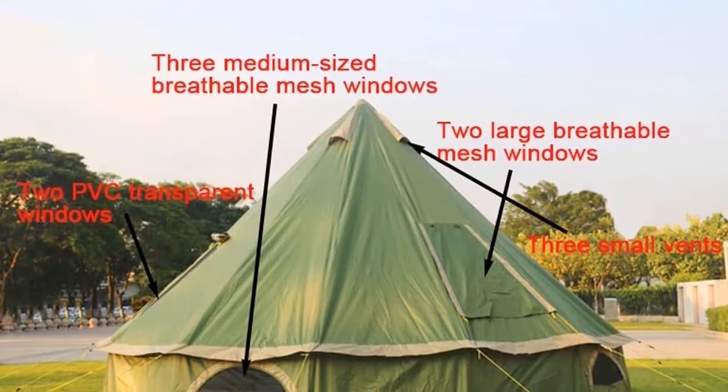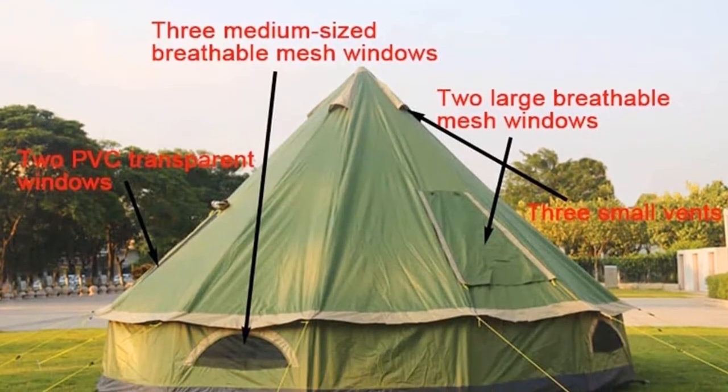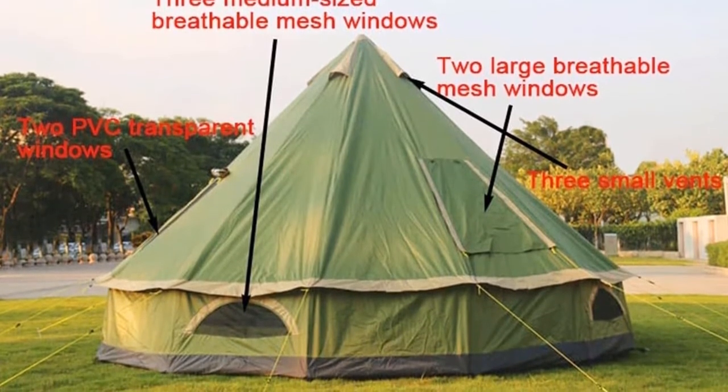Waterproofing saves the day during a rainstorm. Although it's too heavy for hiking and backpacking trips, this large tent works well for standard car camping endeavors, particularly with bigger families or groups.